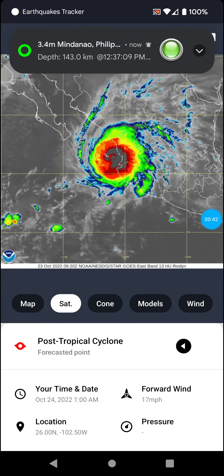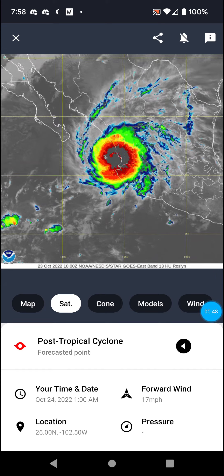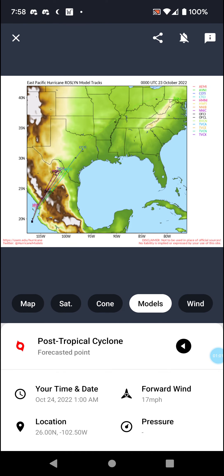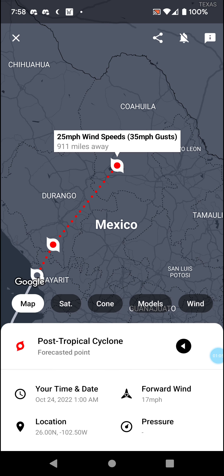From there we got satellite imagery. It's going to quickly deteriorate after landfall, as tends to happen with these systems. We've got the cone again with hurricane warnings, tropical storm warnings, and hurricane watches for this region. We also got models and wind data.